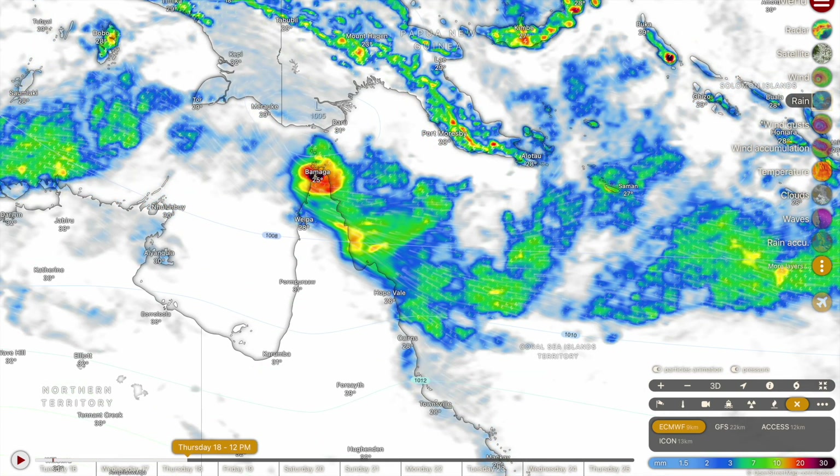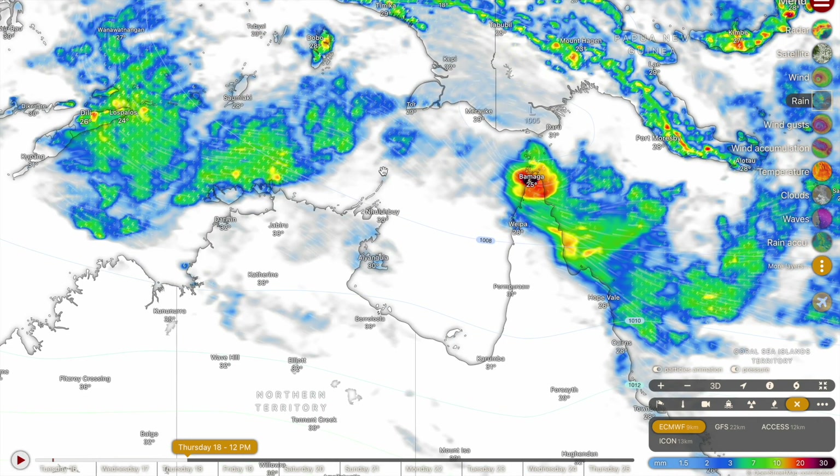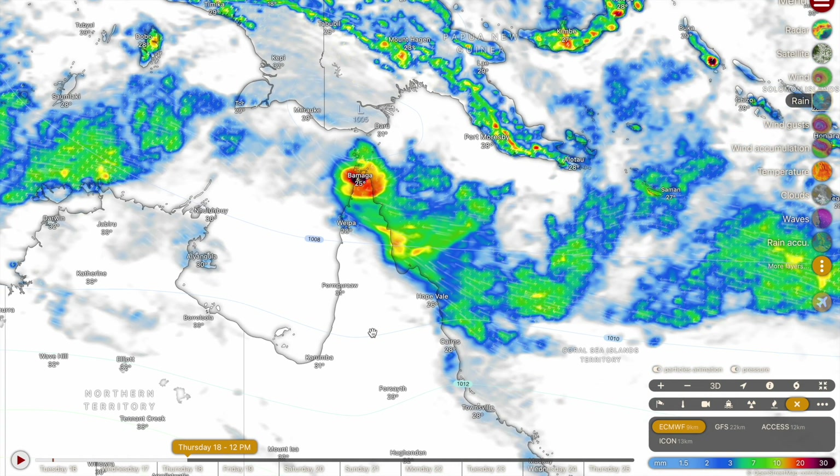There is a slim chance that becomes a tropical cyclone as per this forecast, but at this stage I would not be betting any money whatsoever on it. There's still a pretty good chance we see a tropical low in the Gulf of Carpentaria and the Arafura Sea, but I'll get to that in just a second.